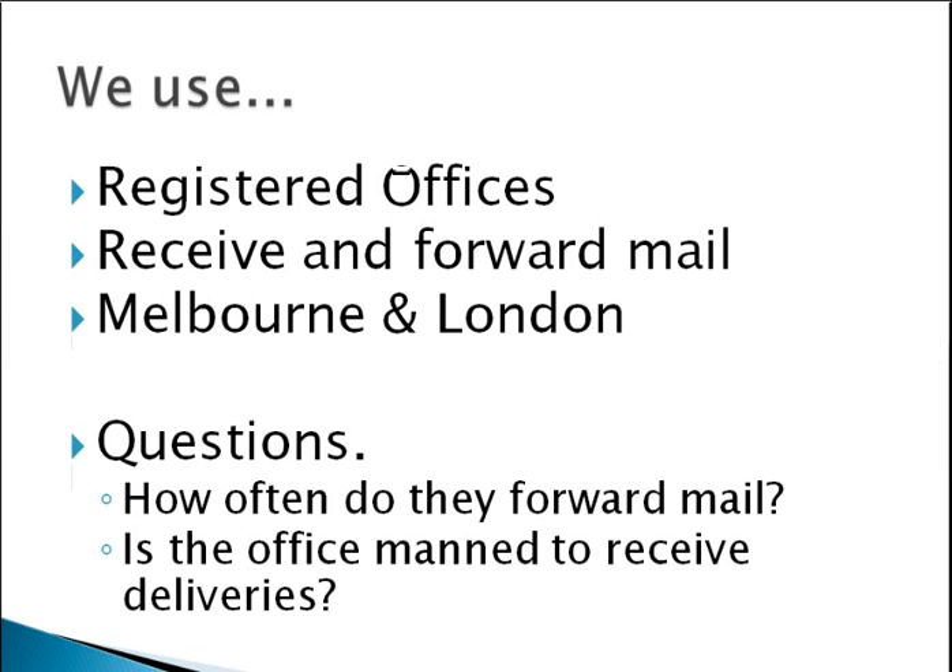A couple of questions you might want to ask when looking for a registered office service: how often do they forward the mail to you, because it will add a time delay between somebody sending you something and you receiving it — so it's good to know that in advance. Also, is the office manned to receive deliveries, because sometimes people will send a delivery and they need to be able to sign for it. Asking those questions in advance before you change all your addresses can really help you.